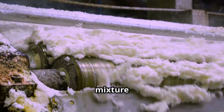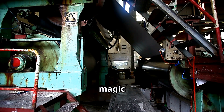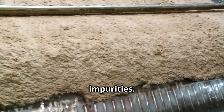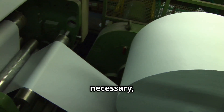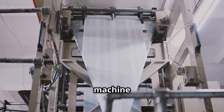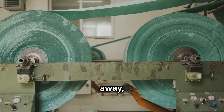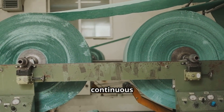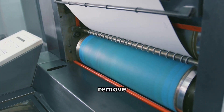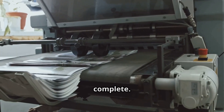Now imagine the pulp — a mixture of wood fibers and water flowing like a river of potential. This is where the magic truly happens. The pulp is first cleaned and screened to remove any remaining impurities, then bleached if necessary to achieve the desired brightness. Next, the pulp is fed into a massive machine that spreads it evenly onto a moving wire mesh. As the water drains away, the fibers intertwine, forming a continuous sheet. This delicate sheet is then pressed between rollers to remove any remaining water and to ensure a smooth, uniform surface.